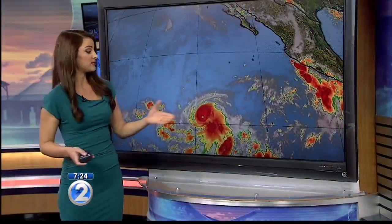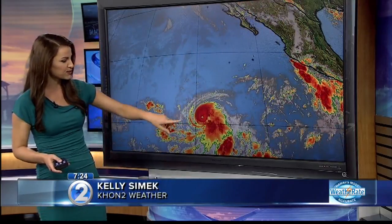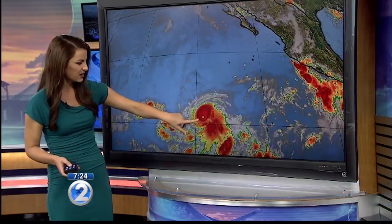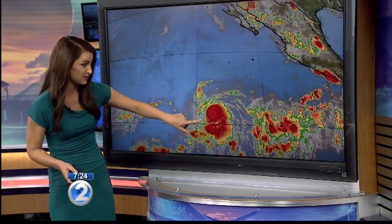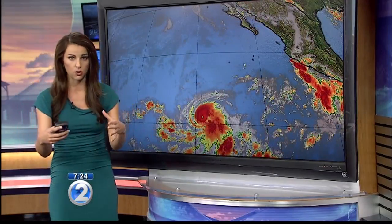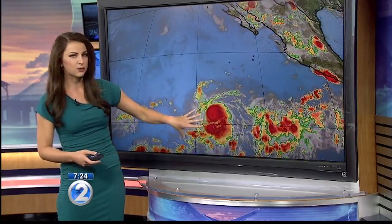I'm continuing to track what's currently Category 3 Hurricane Fernanda, continuing to churn in the eastern Pacific and continuing to approach the state. Take a look at the system as it becomes more organized — check out that nice, well-defined eye. That is looking like a beautiful system as it continues to be very well organized and continues to move towards us, a bit closer to the south, a bit closer to the equator in that warmer water.